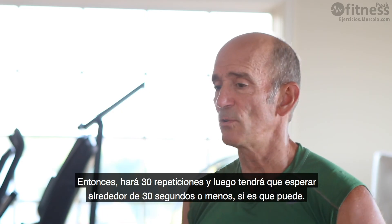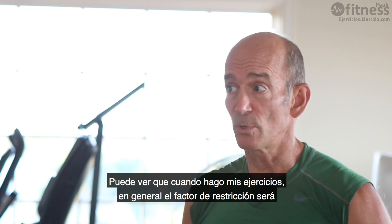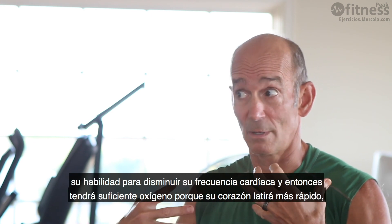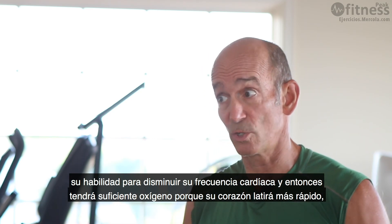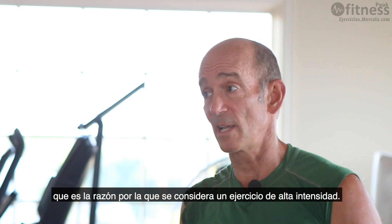After 30 reps, you wait about 30 seconds — or less if you can. The limiting factor you'll notice is your ability to let your heart rate slow down and recover enough oxygen, because your heart is going to be beating very fast. This is why blood flow restriction training is a form of high-intensity exercise.